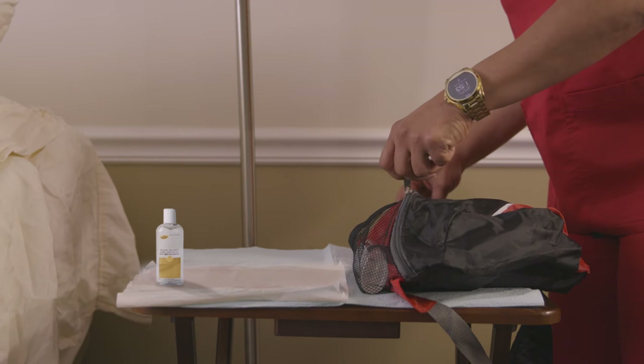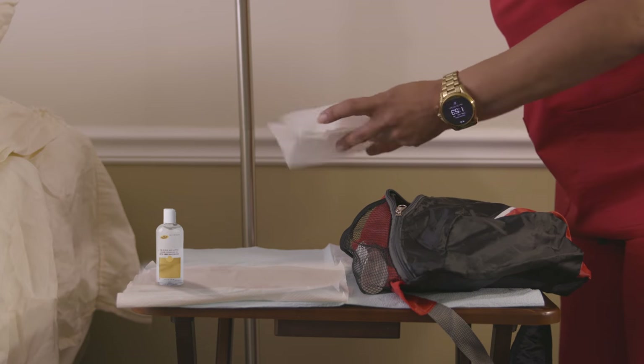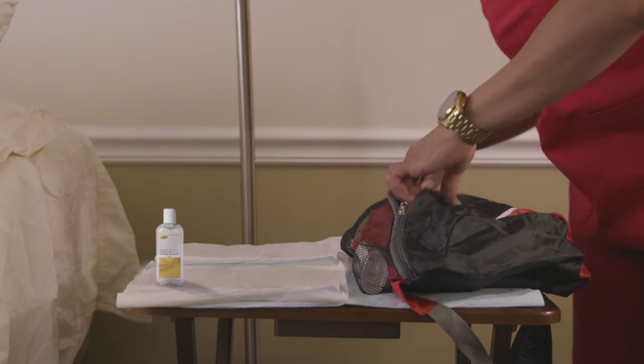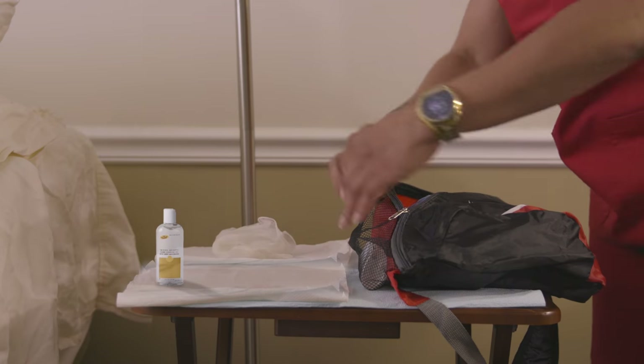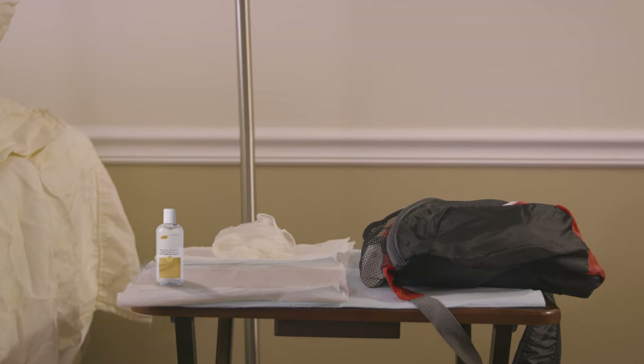It doesn't matter what kind of supplies you're carrying — bag technique always is to be followed. For example, if you're a home health aide, you still need to sanitize before entering your supply bag and retrieving your needed supplies, such as gloves, paper towels, and hand soap. Anything that comes out of your bag and is then returned to your bag can be contaminated and transmit an infection. Always reach out to your clinical manager or supervisor should you have any questions regarding bag technique.